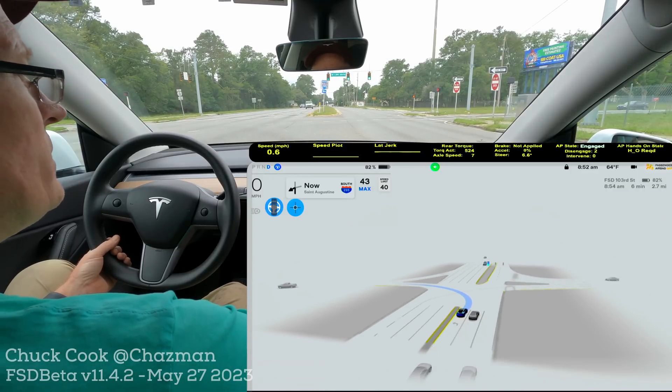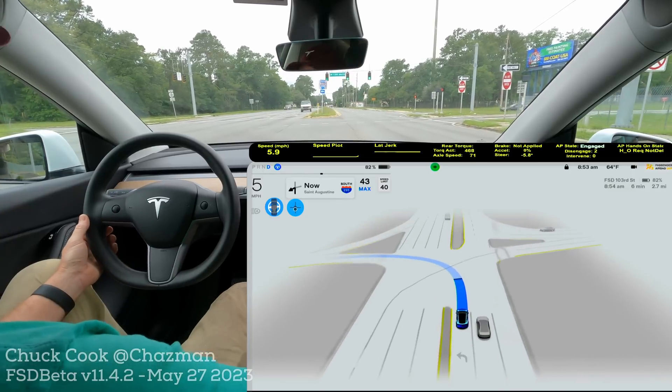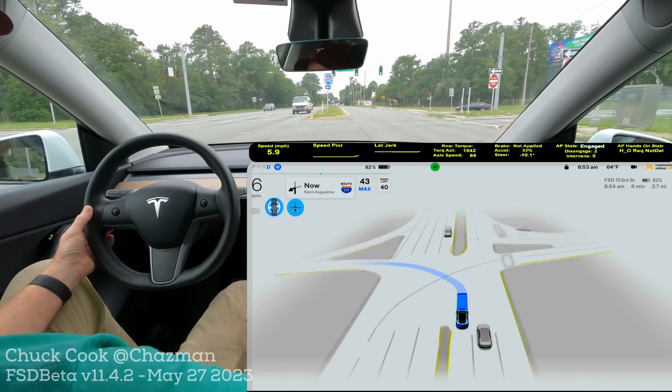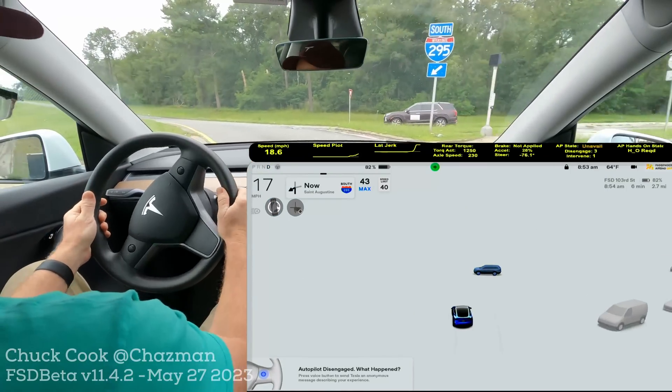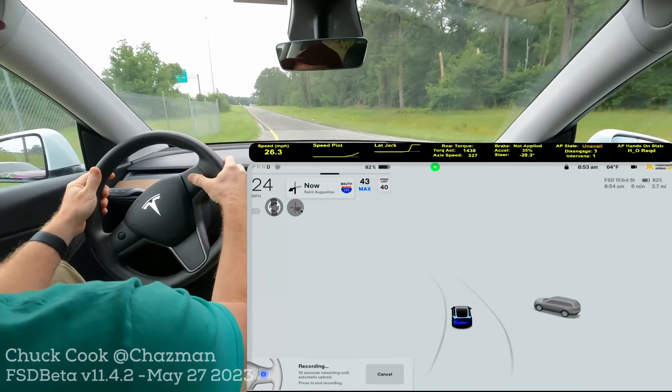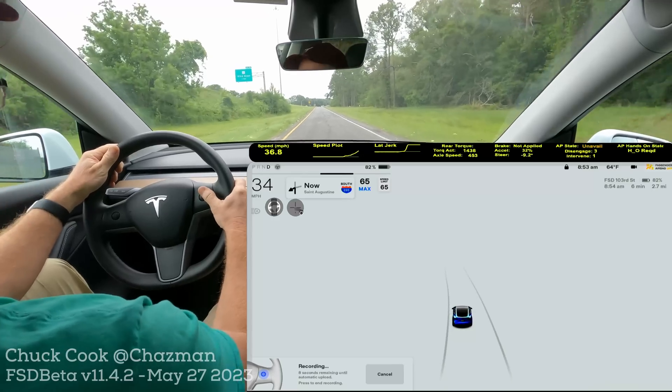I just felt a bump — it's definitely okay. That was interesting. It needs to go, it's a green arrow. I'm disengaging for the green arrow onto the on-ramp; it must have been confused and refused to go for a green arrow.